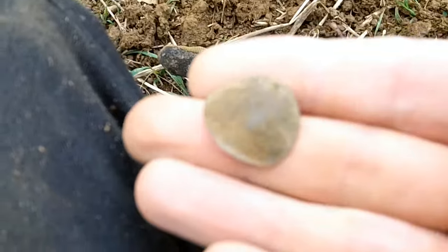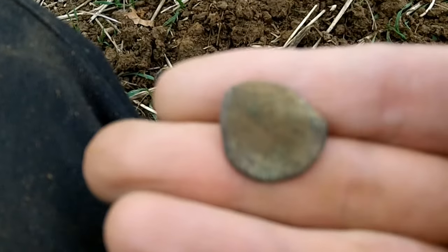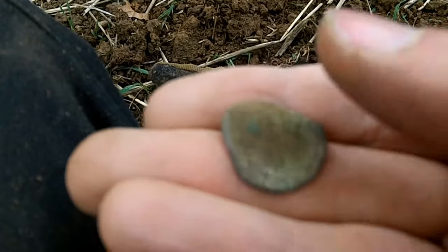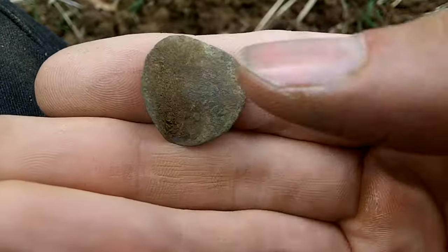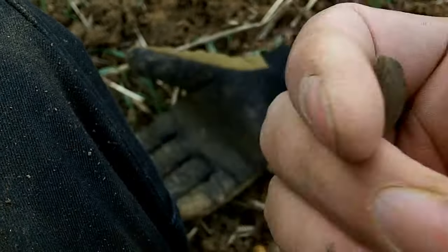Next find - I found this coin. It looks like it's possibly copper hammered. I don't think it's a button - it's very thin but it could be a button. Not sure, it's too far gone.